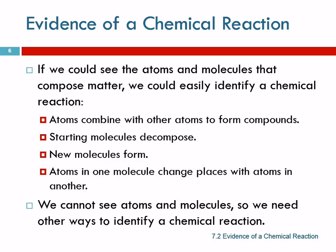What we would see if we could see the particles is: atoms combining with other atoms to form compounds, starting molecules decomposing or coming apart, new molecules forming, and atoms in one molecule changing places with atoms in another.